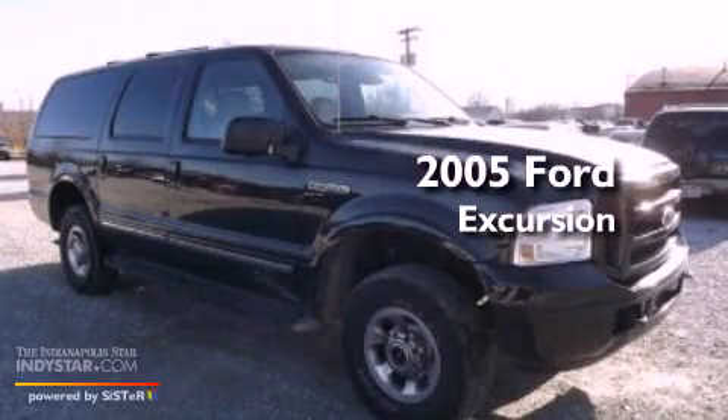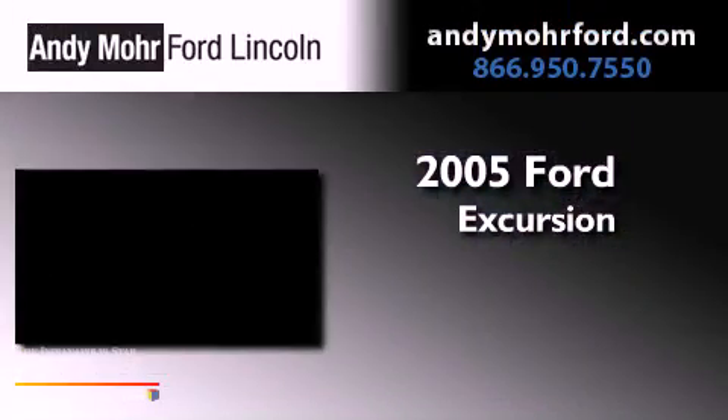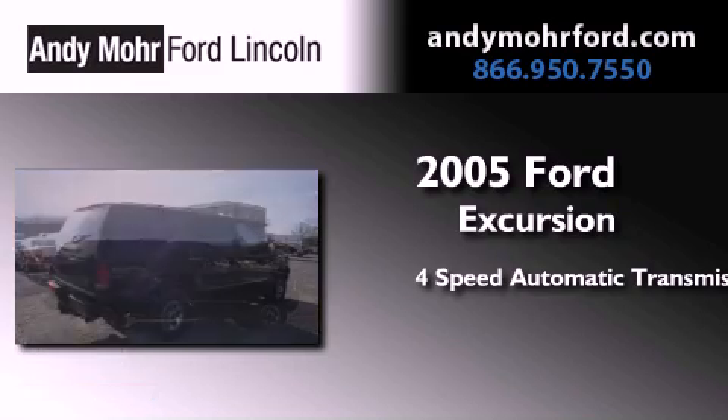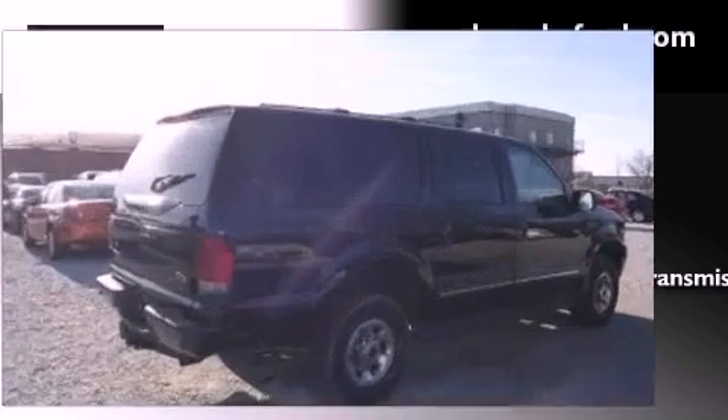This is a 2005 Ford Excursion. This SUV has a four-speed automatic transmission, a V10, and four-wheel drive.